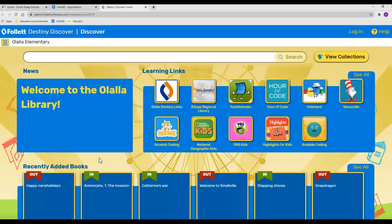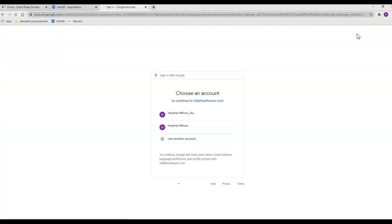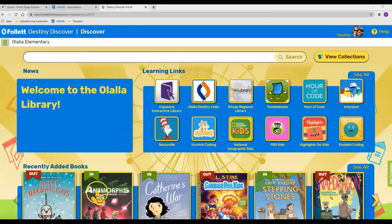It looks like this. Now you need to make sure your student is logged in a second time right up here — click Log In. It should bring up some choices. Click on your student's email address. Once you have logged in, you should see your student's initials up here, and then you know you're logged in.